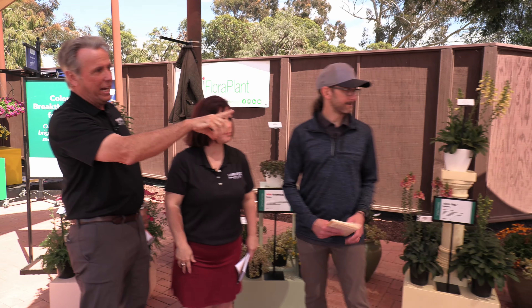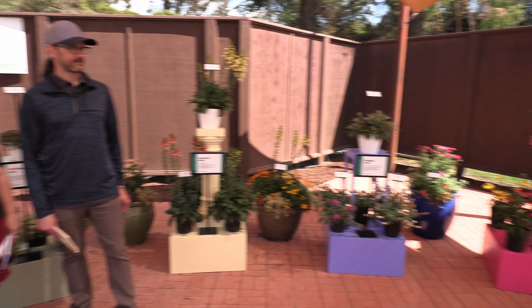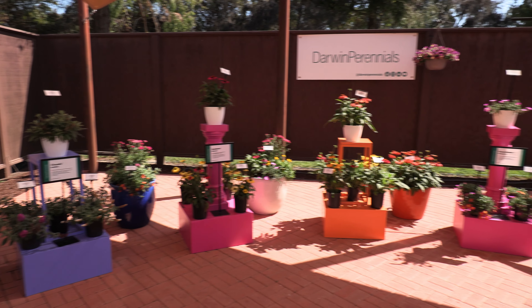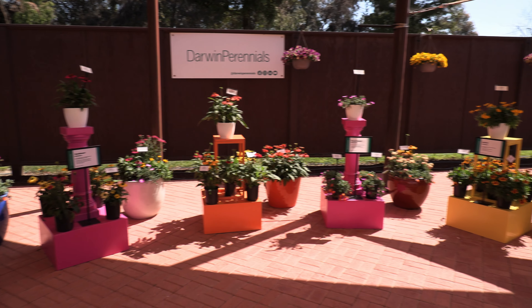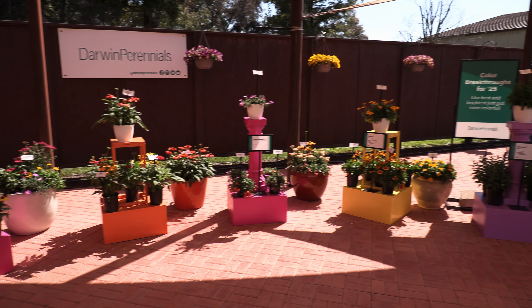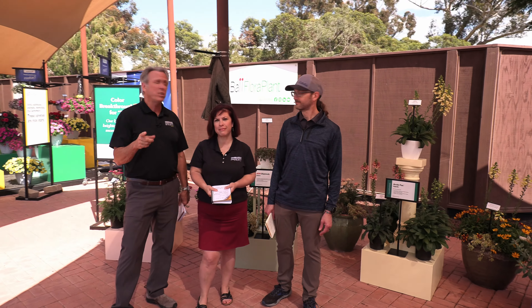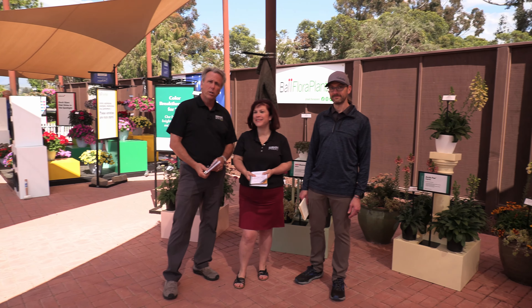One last thing to look at — I like this display. I think this would work great in a retail garden center to highlight some of these new varieties when you're bringing them into your store. Good idea. Good job by Darwin. That is a good job by Darwin Perennials here at the 2024 California Spring Trials.